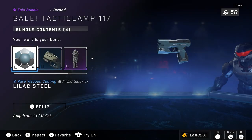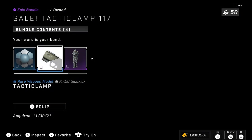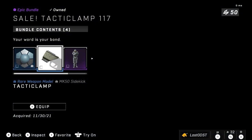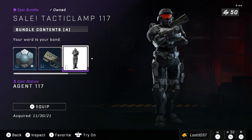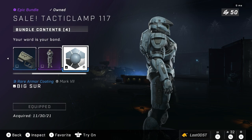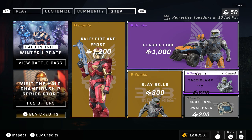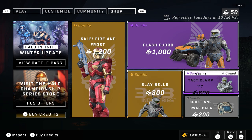On to the last bundle, we got the Tactical Clamp 117. I actually bought this bundle way back then. This is a Season 1 bundle as well. It's on sale, which is cool — I honestly don't remember the initial price. You get a weapon coating for the Sidekick called Lilac Steel. You also get a weapon model attachment — the Tactical Clamp, pretty cool. You also get the Agent 117 stance. We got an armor coating called Big Sur, basically just a blue armor coating. And this is going for 600 credits. The UI is all messed up for whatever reason, but yeah, that's going for 600.